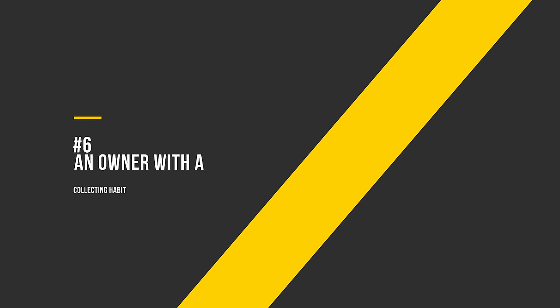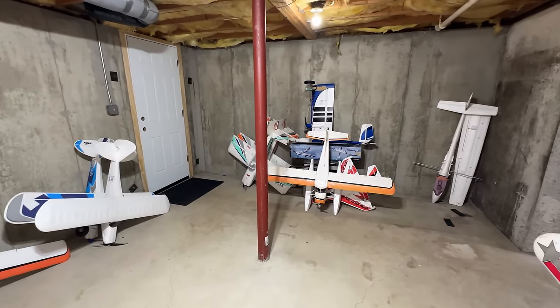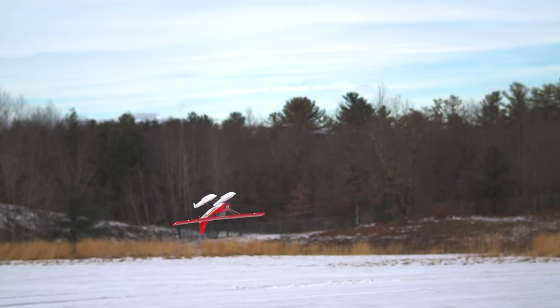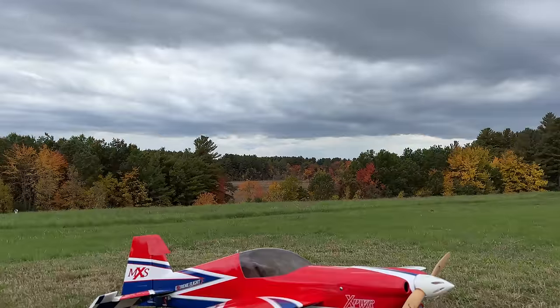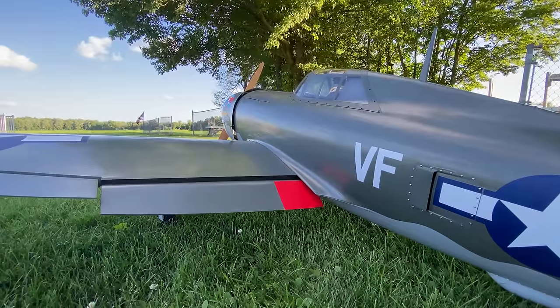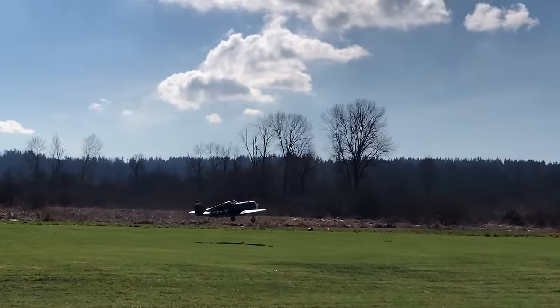Number 6: An owner who has a collecting habit. If the owner you're buying from also owns a ton of other similar aircraft, it's a good sign that they really do enjoy the plane they're selling — they just don't find themselves flying it as much as they thought. Maybe they have a fleet of 3D planes, decided to try out a warbird, found out it wasn't their cup of tea, and moved on. These are all great reasons to part with a good airplane, and you can scoop it up.